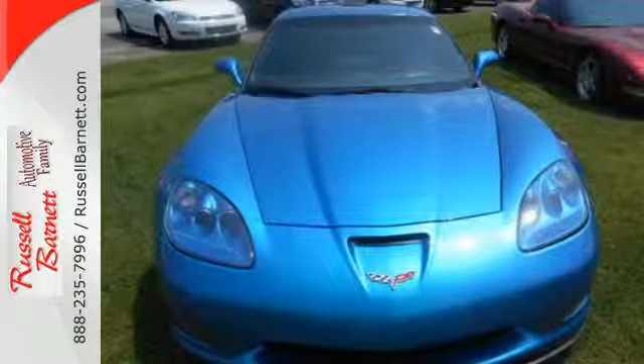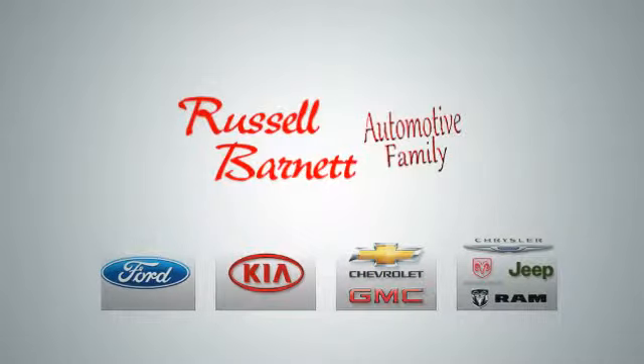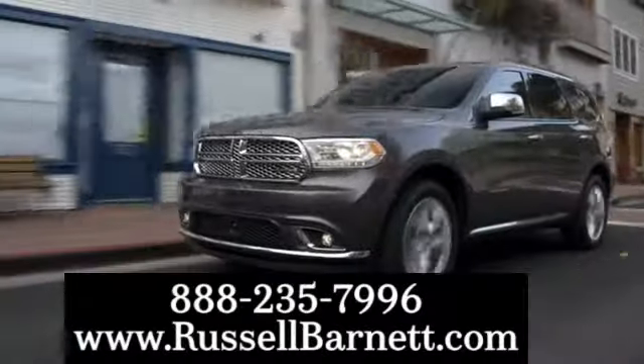Come on in today and take it for a test drive. Thank you for choosing the Russell Barnett Automotive Family with five convenient locations. Visit us anytime online or call us at 888-235-7996.